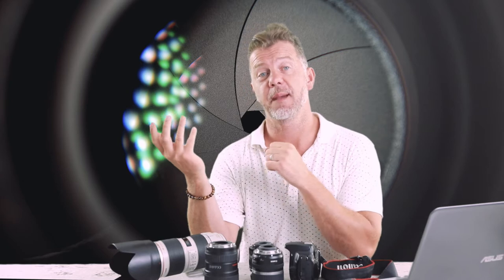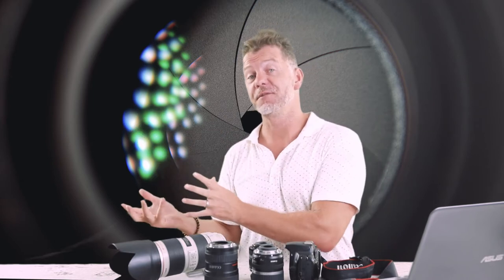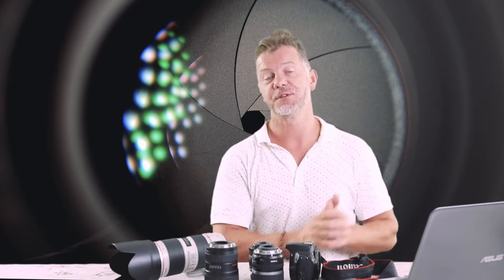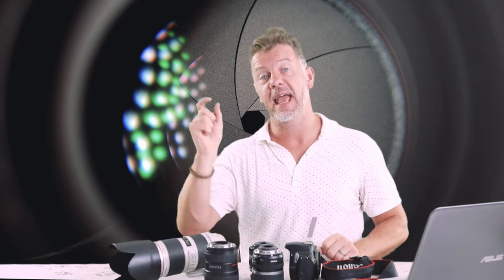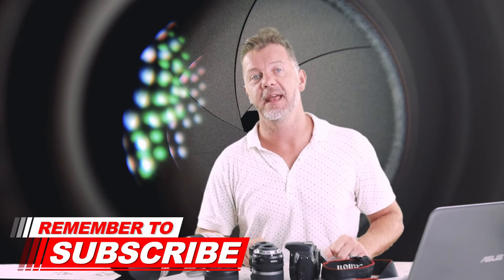So why do aperture values matter? I'm assuming that you're buying a camera to get creative with photography. It's no good buying a camera, especially spending a fair amount of money on it, and just leaving it in auto. You're going to need to really learn how to use your new camera in manual mode, which is really where the aperture values come into play. If you're interested in learning how to use your camera in manual mode, please subscribe to this channel because I'm going to be covering that in the next video.